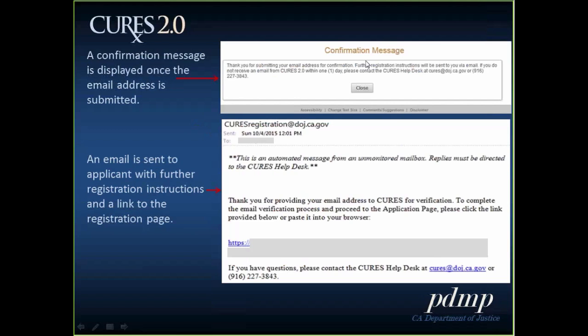Once you click submit, you will receive a confirmation message telling you that you've submitted your email verification and that an email will be sent to you with additional information. The email will come from curesregistration@doj.ca.gov, so make sure that email address is listed in your safe senders list. If it's not, it may end up in your junk email folder — so check there if you don't receive it. The email will provide a link that, when clicked, will bring you to the next stage of the registration process.